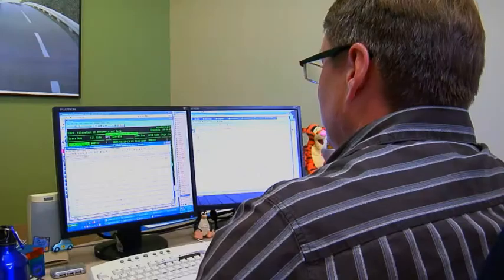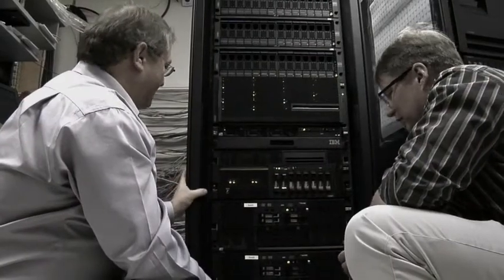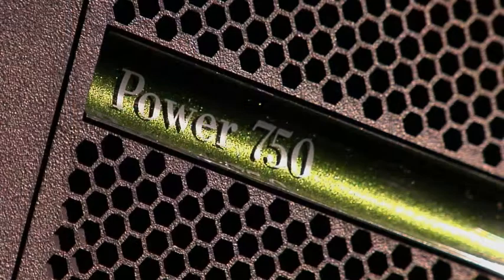When it came time to take a look at our next generation of technology, we had to look not only at what our present needs are, but what our future needs are going to be. What we ultimately executed was a major change. It began with the Power 7 as the fundamental heart of what we do. The impact of the Power Systems for GHY International was getting our time back. We went from 95% to 5% of our time in managing or reacting to the environment.